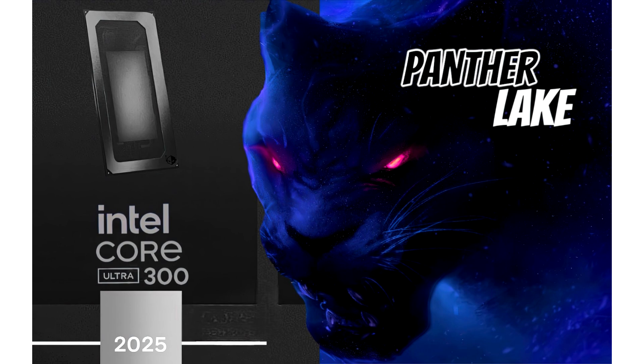It is known that Panther Lake CPUs will leverage Cougar Cove P cores and SkyMonte E cores, though the SkyMonte cores featured on Panther Lake will be an optimization or even an update, so it is highly likely that we will see the naming of the E cores change close to the debut of the chips.